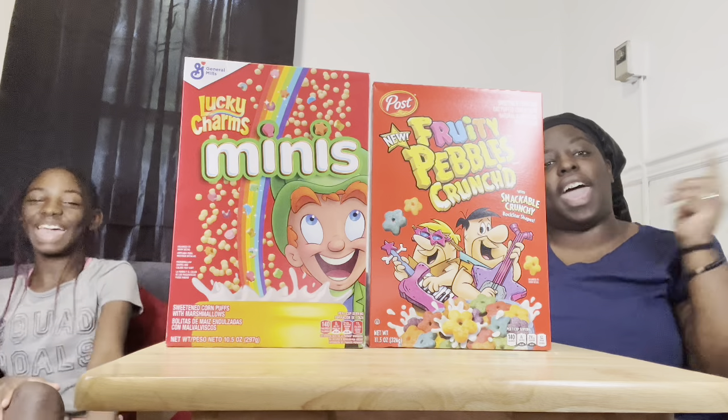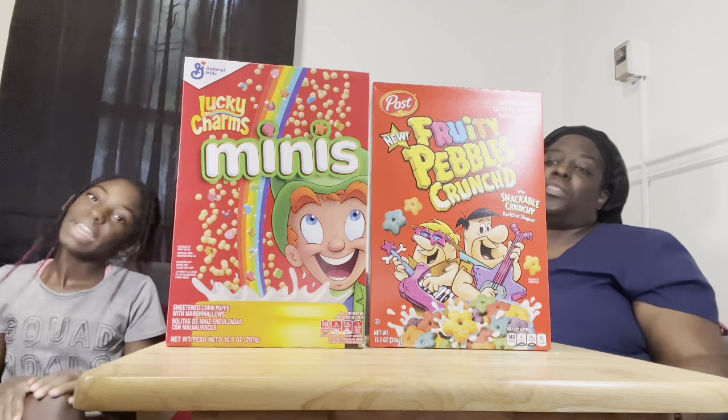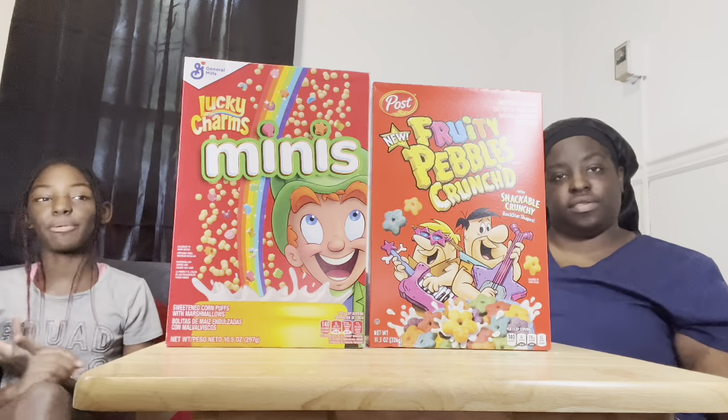Hey you guys, welcome back to another video! Today we're going to be trying out some new cereals that we've never tasted before.